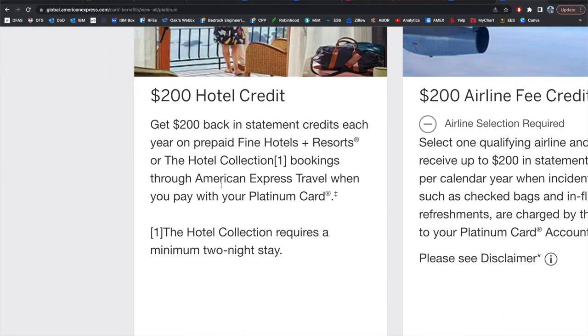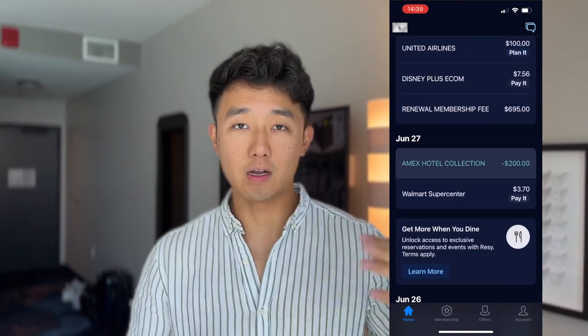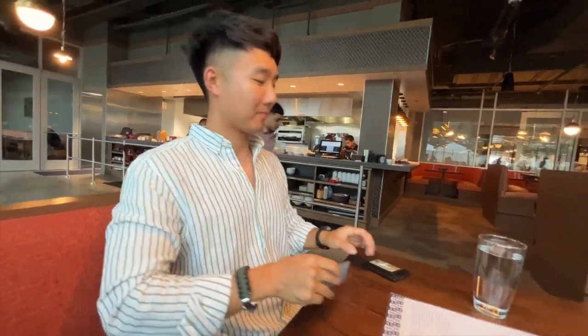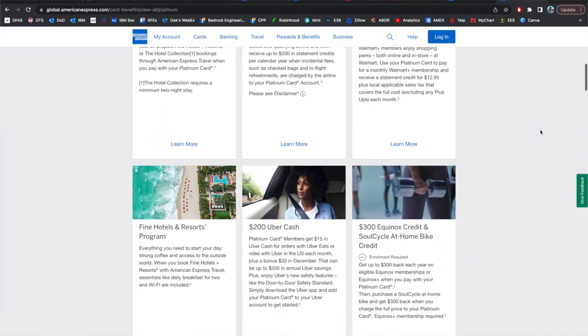I'm using the $200 fine hotels and resorts credit from the American Express Platinum card. Last year I got it and I didn't use any of the benefits. So this year I'm really trying to maximize the fee on the card, which is $700, and actually get the maximum use out of each of the different benefits. This is obviously one of them.